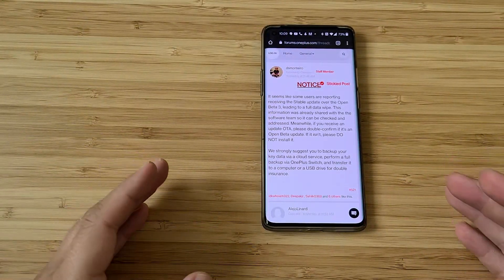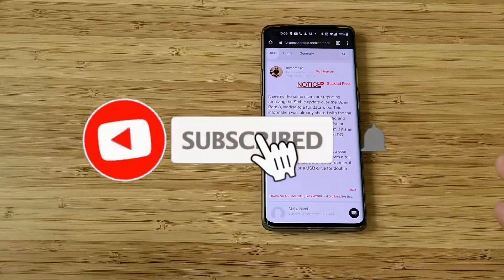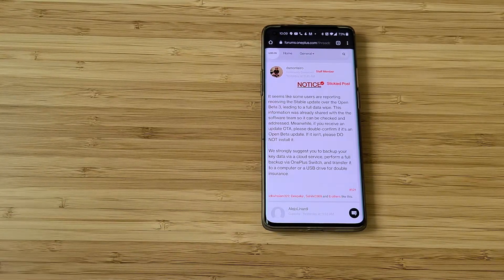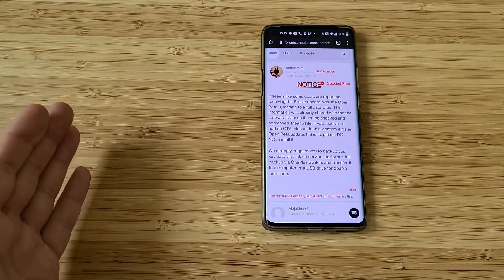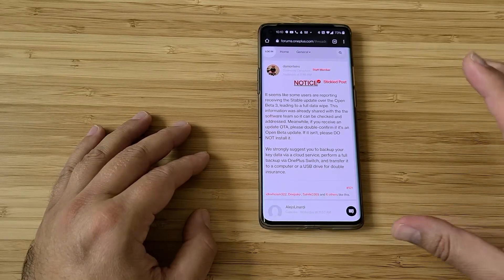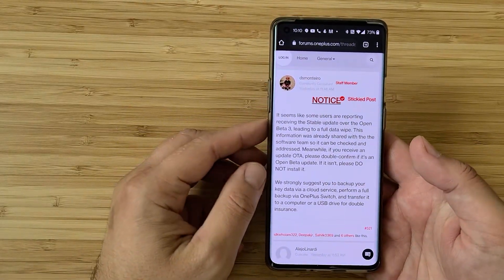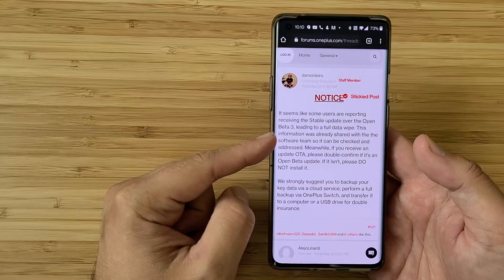yesterday apparently OnePlus posted a stable update for people using the open beta 3, like myself. We all know the rule of thumb: if you're using a stable version you get stable updates and you don't lose anything. But if you flash a stable version over a beta version, you might lose data — actually a full wipe. Yesterday this happened, and some users are reporting receiving the stable update over open beta 3, leading to a full data wipe.